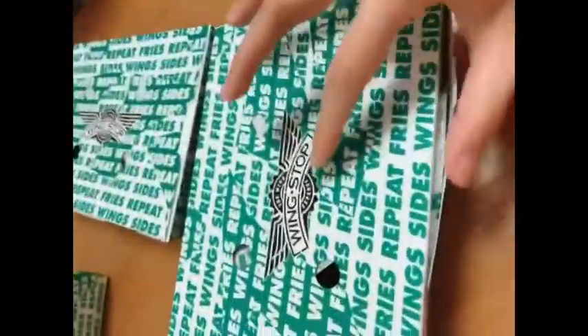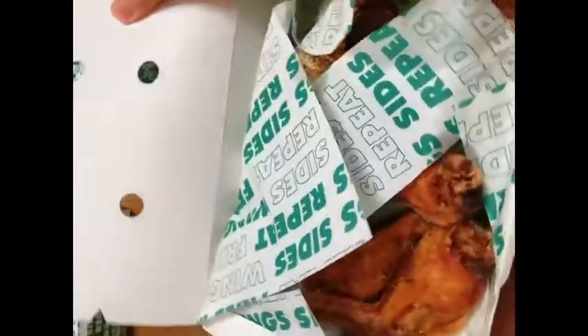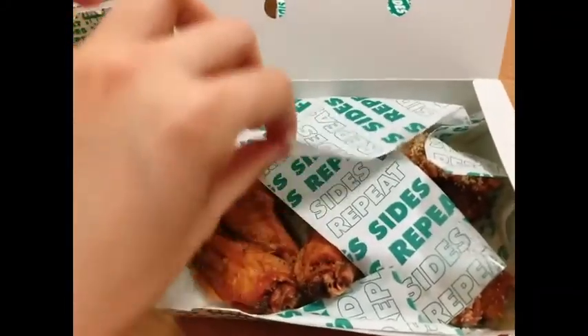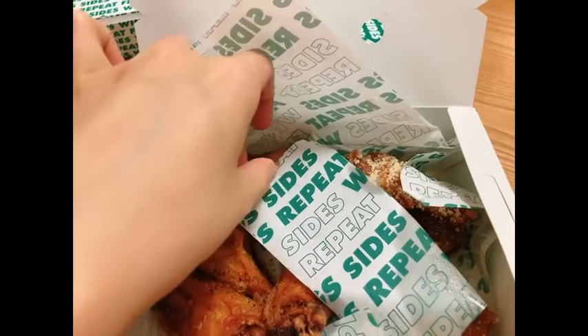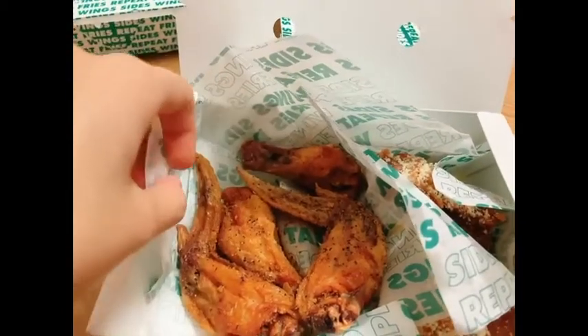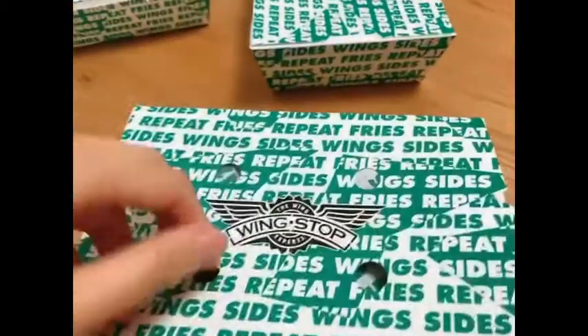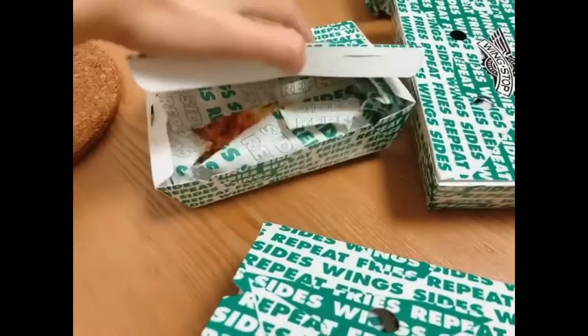Trying out Wingstop today while watching anime — never tried this before, this is a first. Let's open this and see. This seems to have bones so this should be the classic. We have garlic parmesan cheese garlic, and I think this is lemon pepper.